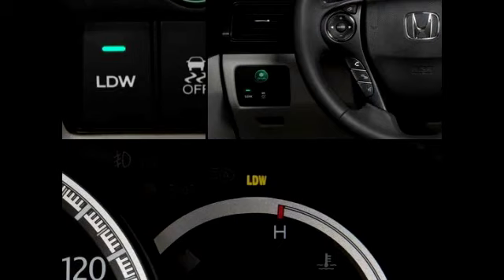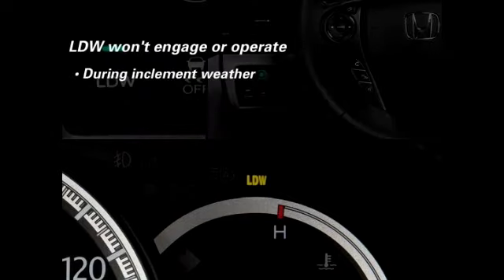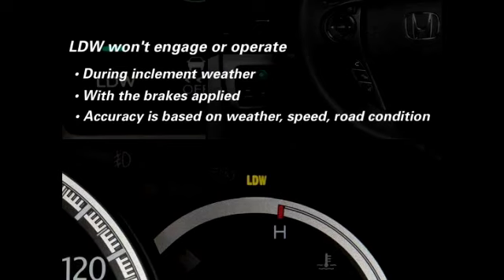There are certain conditions under which the system may not engage or operate, including during inclement weather and when there is extreme interior heat. It will automatically suspend operation when the brakes are applied or the turn signals are used. LDW may not detect all lane markings or lane departures. Accuracy will vary based on weather, speed, and road condition. The driver remains responsible for safely operating the vehicle and avoiding collisions.